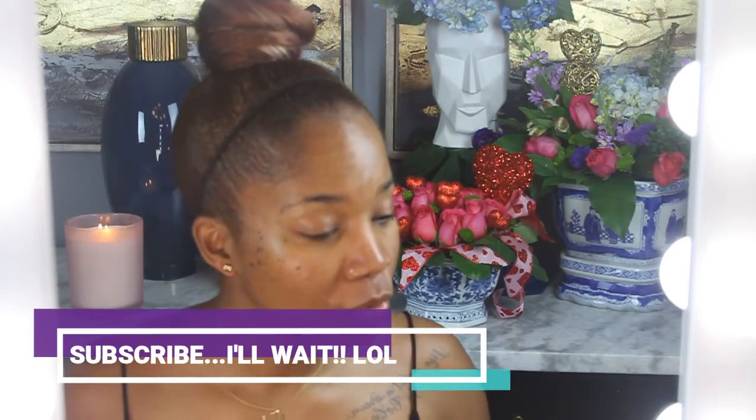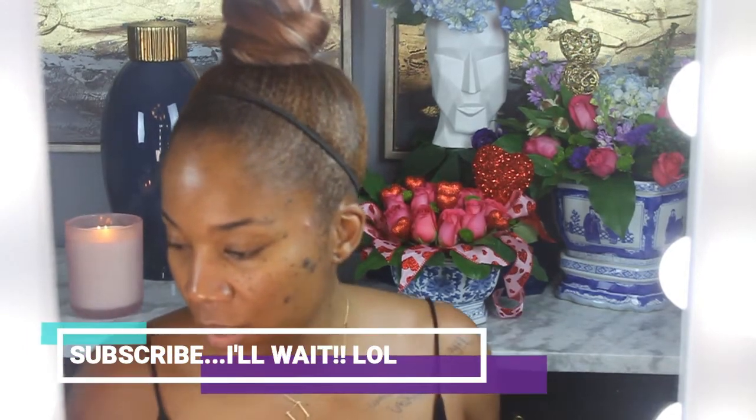Hey y'all, I am doing a makeup tutorial — actually this ain't a tutorial, this is therapy. Y'all know y'all be watching people do stuff on YouTube for therapy, right? Yes, I don't know why it's so relaxing.